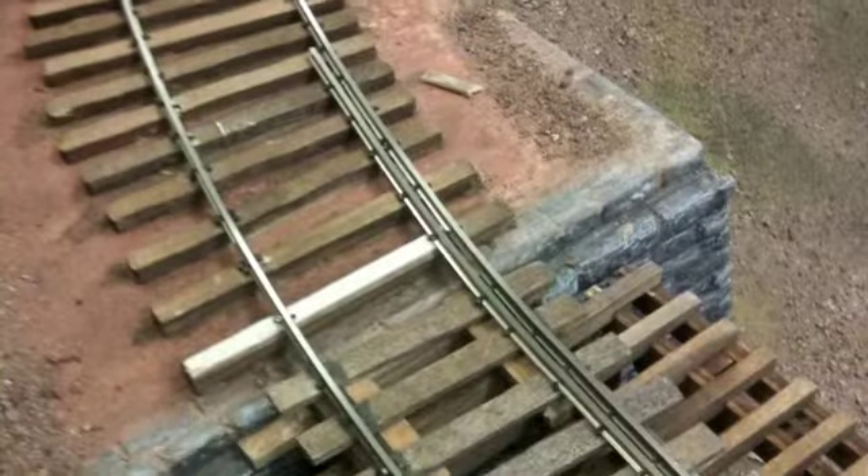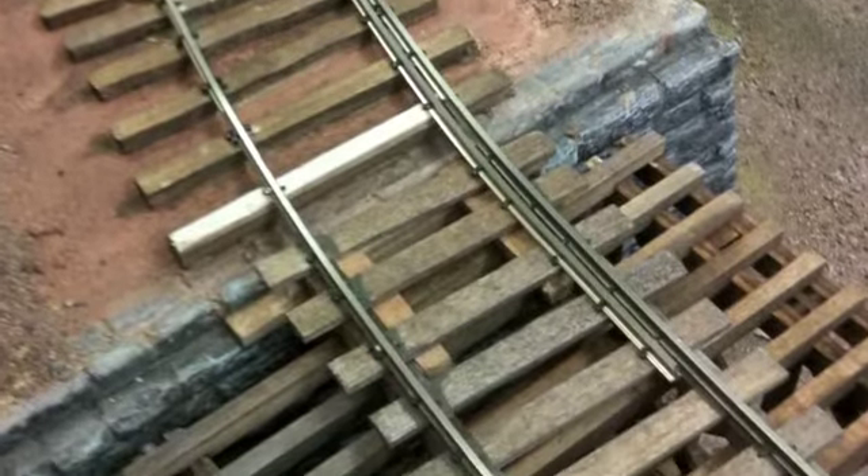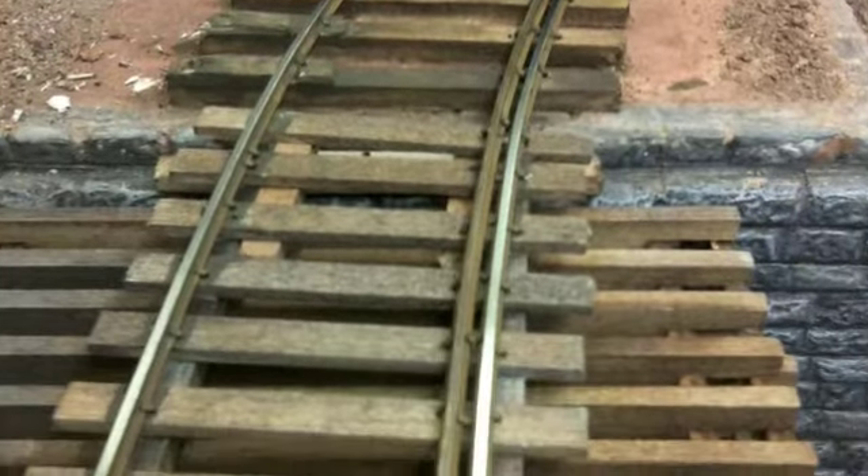Hi, Bernard Kempinski here with the United States Military Railroad O-Scale project. Today I'm showing a video of the results of a repair to the track on the north end of Tomac Creek Bridge.